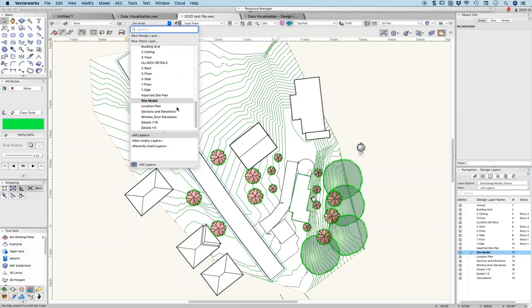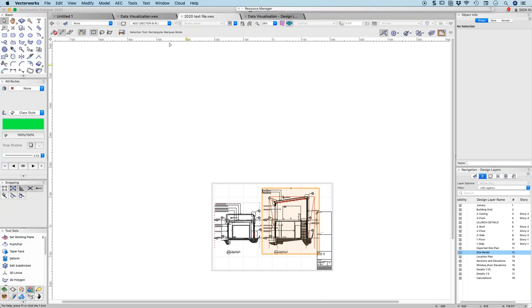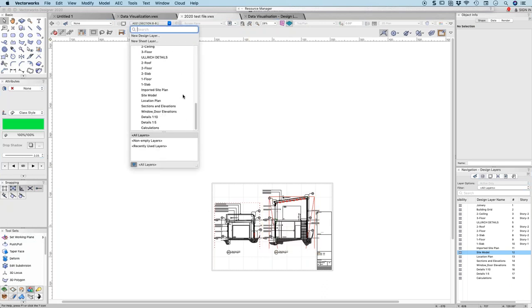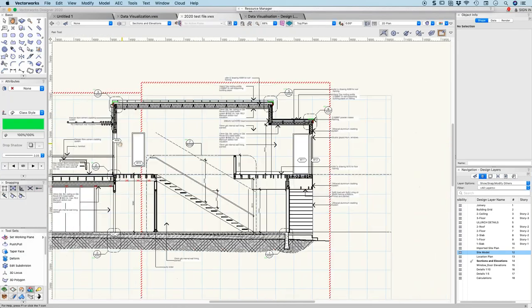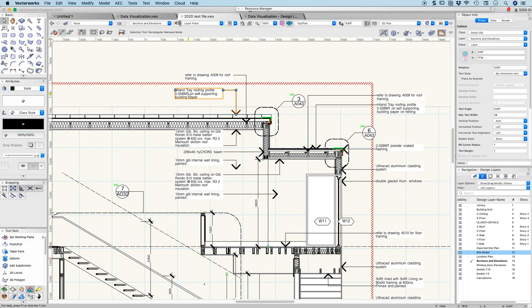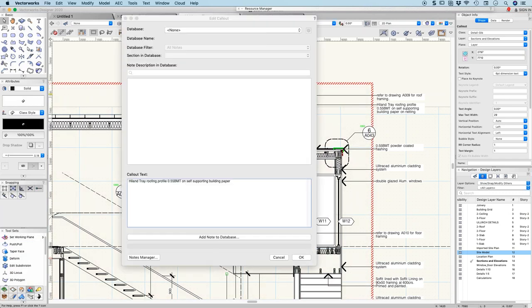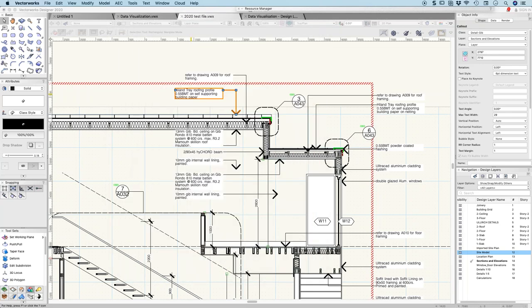I wanted to talk about the Notes Manager, which I use a lot in my drawings. Let me find a section that has notes in it. I've got all my notes here, and there's a particular manufacturer's material. I'll need to reconnect to my Note Database — I'll just do that on my other screen and connect it to a database I can work with.